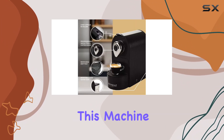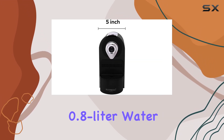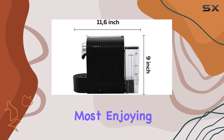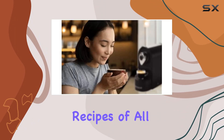For those who dread the cleanup that comes with coffee making, this machine introduces a hassle-free solution. The capsule container, drip tray, and 0.8-liter water tank are all removable, simplifying the cleaning process. Plus, the folding cup tray accommodates cups and glasses of all sizes, further demonstrating the machine's versatility.